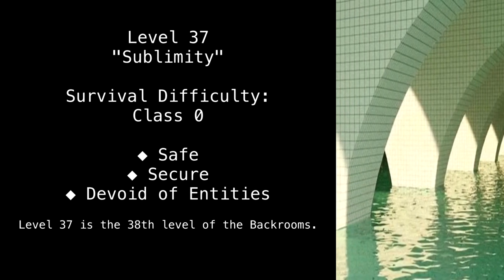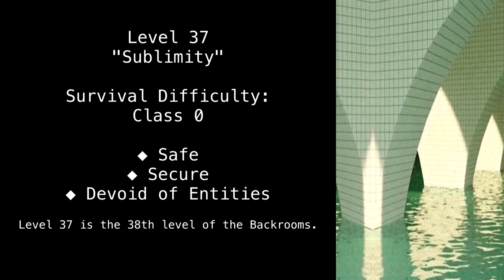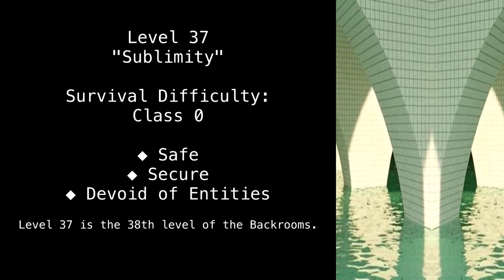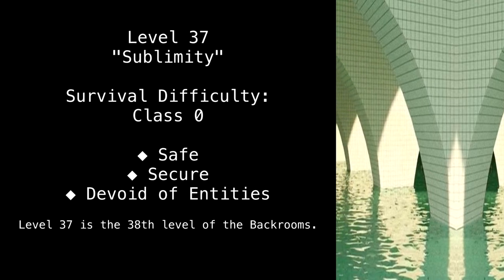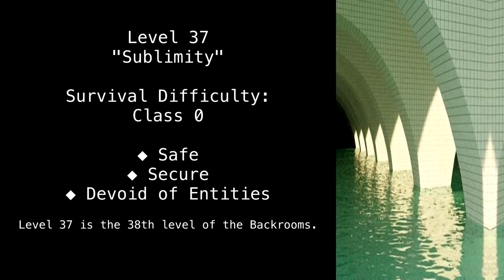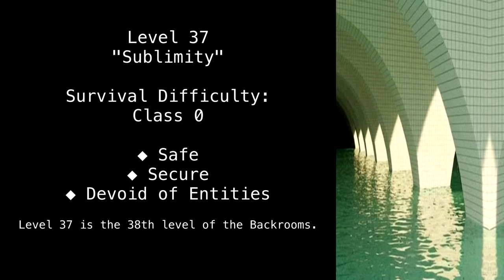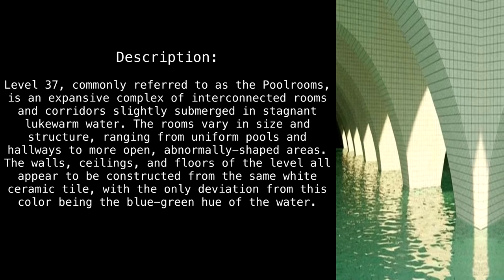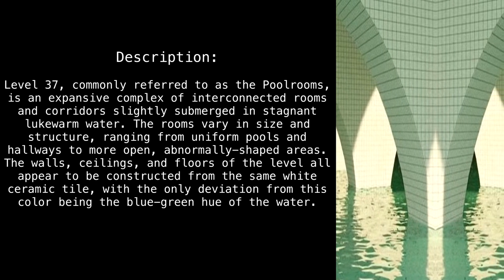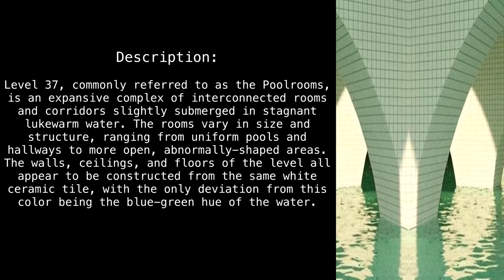Level 37. Sublimity. Survival difficulty: class zero. Safe, secure, devoid of entities. Level 37 is the 38th level of the Backrooms.